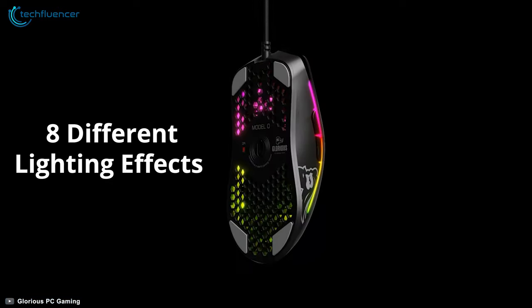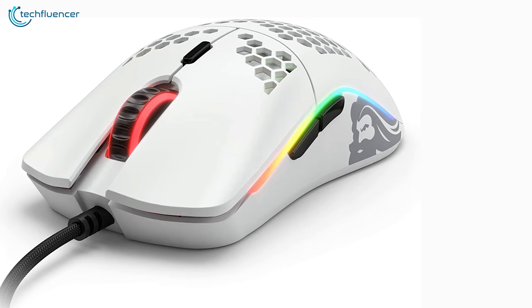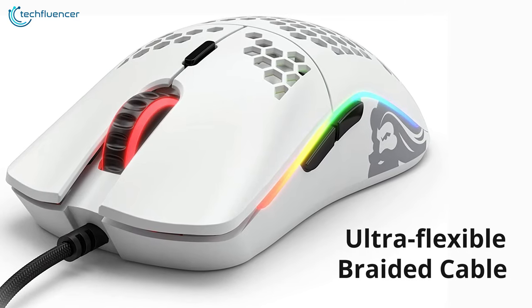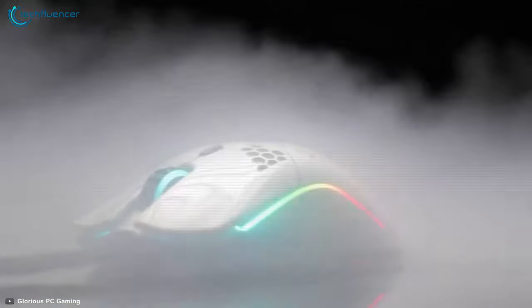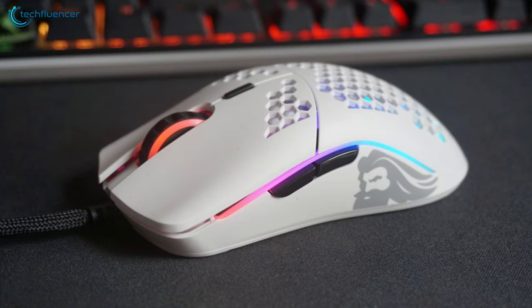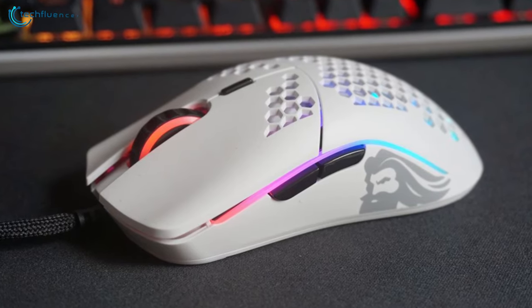Additionally, it has a DPI indicator useful when adjusting DPI through software. The RGB outline has eight different lighting effects, giving the mouse a visually stunning outlook. This ergonomic mouse features an Ascended Cord — an ultra-flexible braided cable that gives the mouse a wireless feel. The Glorious Model O is unbelievably lightweight and packs tons of perky gaming features for your gaming setup.